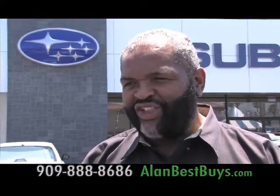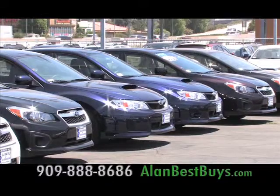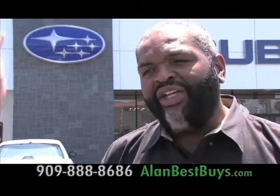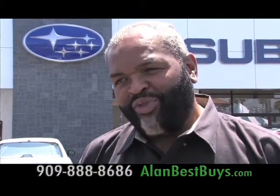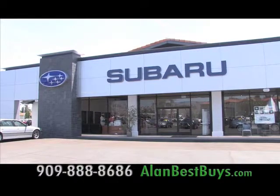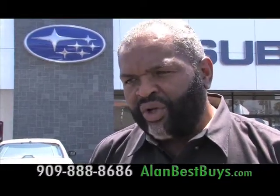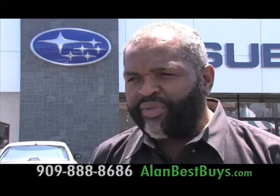What makes Subaru of San Bernardino different is that they can shop many different lenders to help everyone with financing. We have a whole host of lenders that enable us to put anyone in a car. Customer service and customer satisfaction are the top goals, and they believe the best way to deliver that is not to pressure you to buy — they want to make sure the customer is comfortable with their selections, offering the best financing and all the options they want.